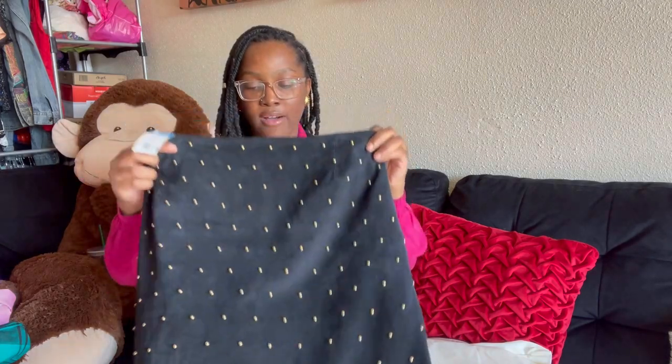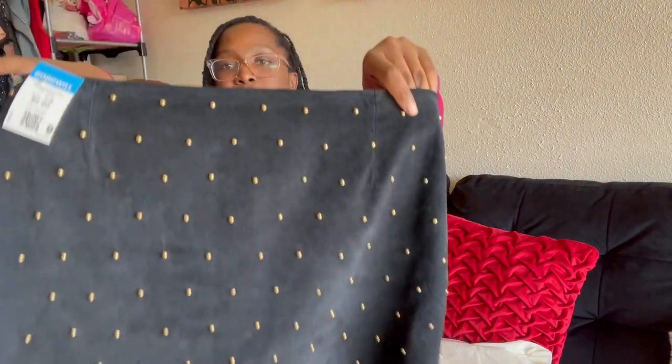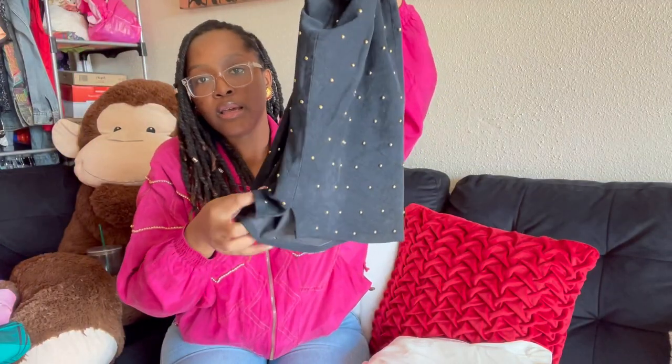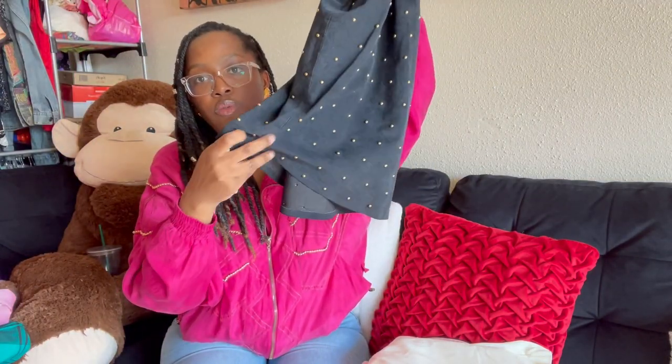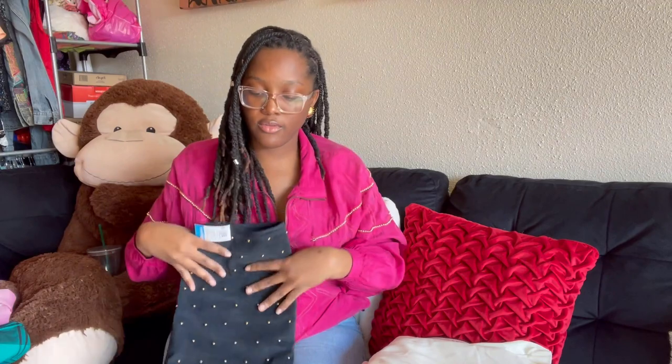Next I have this genuine 100% leather vintage Positano — I hate saying that name — size 10, made in the USA. It has gold studding on it. Look at that, it's just so cute. It has a little slit in the back for a more comfortable fit. Mini skirts are in right now!